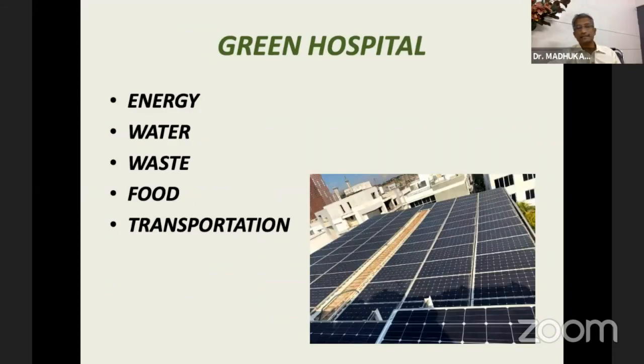The various parameters under which we can consider this are energy, water, the waste we generate, the food that our patients and staff eat, and transportation. There are technologies available to make this feasible, and initially we should adopt them, then advocate for it to be mandatory for the future.